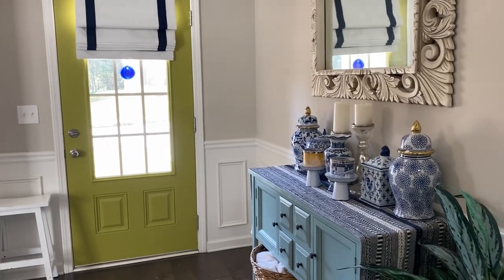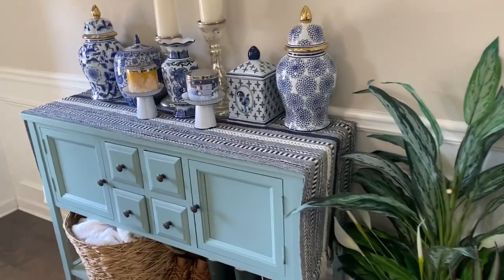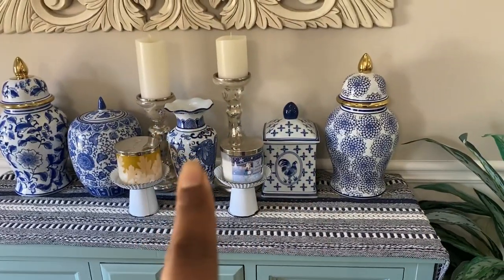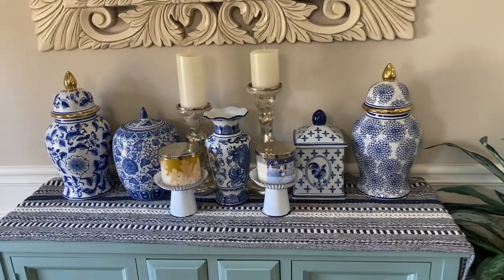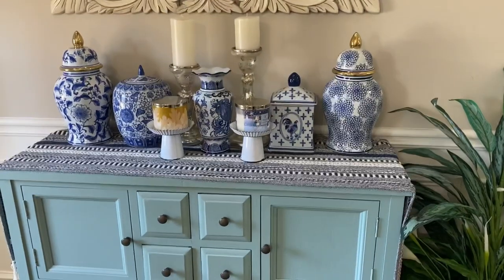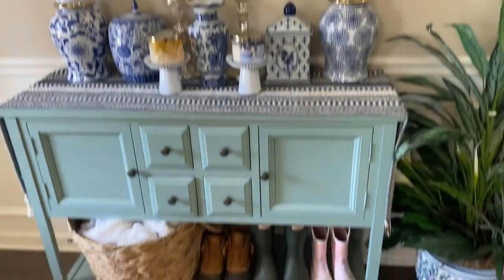I wanted to incorporate more greens into our space. Over here I just kind of have a ginger jar blue-and-white collection going on. I want to put some flowers in there — probably pink, like a fuchsia or soft pink, some shade of pink. It still feels a little incomplete to me, but for now this is what I have.